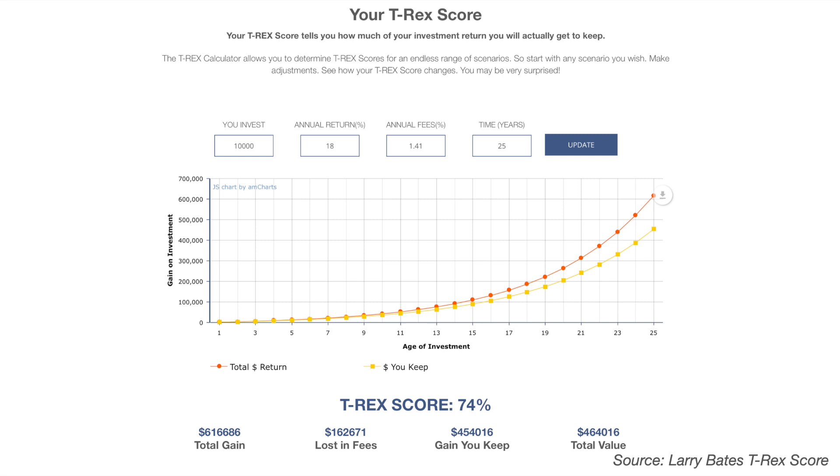Fundsmith Equity does come with a high ongoing charge and those charges erode your investment returns over time, with a platform fee on top of that. My mantra is keep your fees as low as possible so that you get to keep the most of your investment returns. Also remember that more expensive funds diminish your future returns because the price you pay is so high that the returns you get for each pound or dollar invested will actually be less — this comes down to the price-to-earnings ratio. This is why I personally prefer low-cost index tracker funds held within a low-cost investment platform. To get an idea of how fees eat into your investment returns you can use the Larry Bates T-Rex score, and I've plotted that here for Fundsmith Equity.